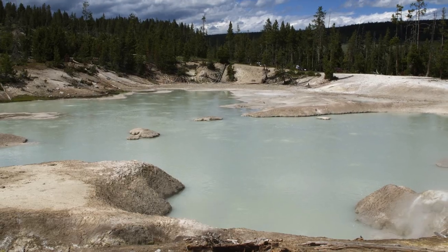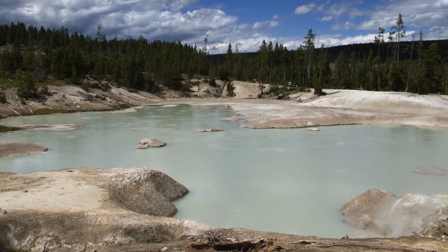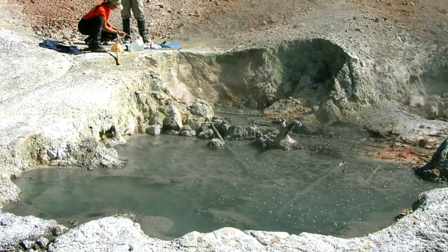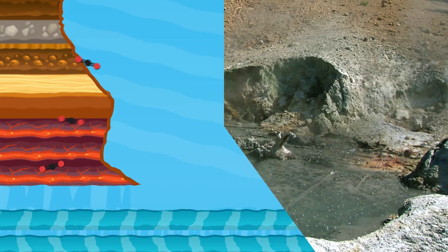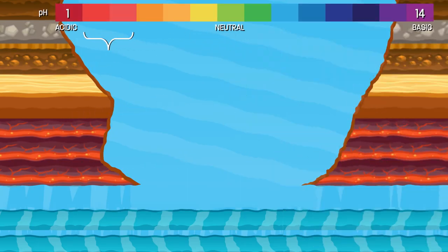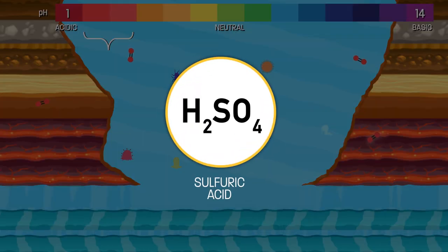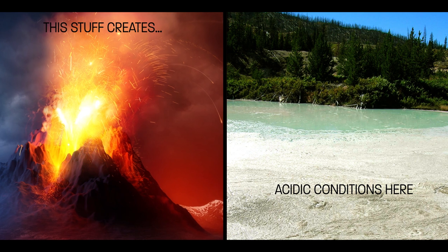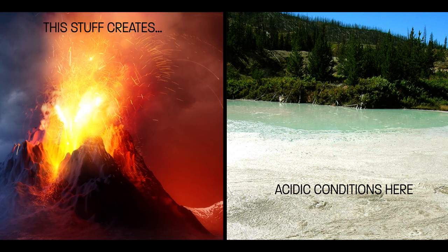The acidic pools are often less spectacular in nature and more stagnant. They actually occur when those volcanic gases meet groundwater — the carbon dioxide can dissolve in there and lower the pH. And exposure to atmospheric oxygen as well as heat-tolerant microbes can convert the hydrogen sulfide to sulfuric acid.